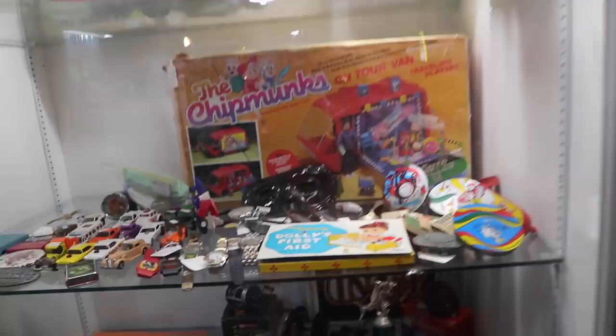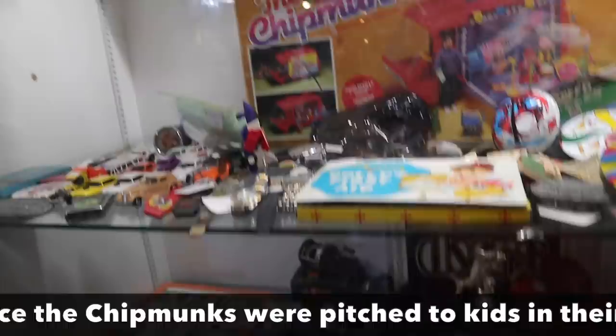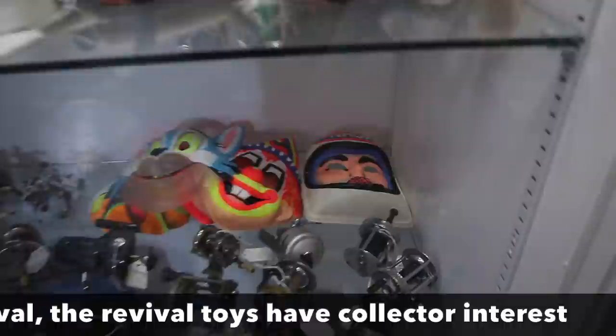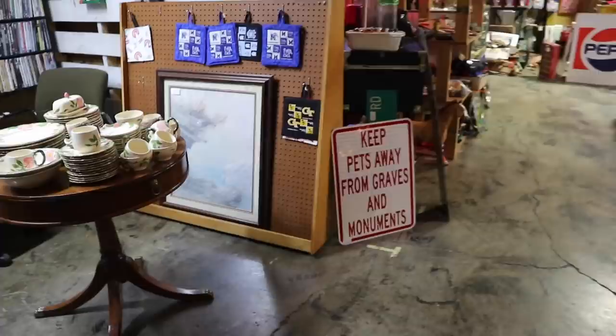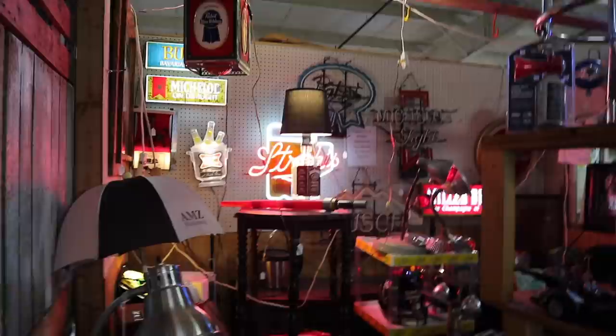So this is looking encouraging. Dolly's first aid. The Chipmunks — yes, it's been old enough for that version of the Chipmunks to be collectible now. I like the NASA mask in the back. That could be good. Here is some sound advice. There's a good Stroh's sign in the back, and the Pabst is good too.